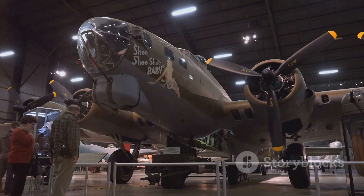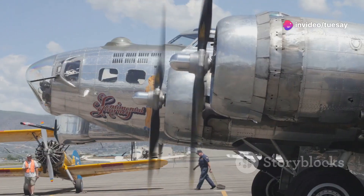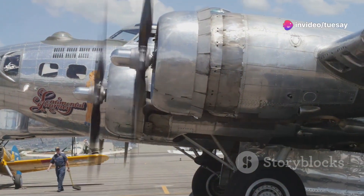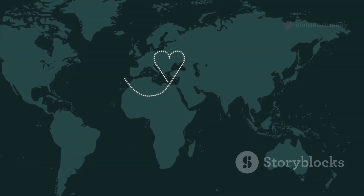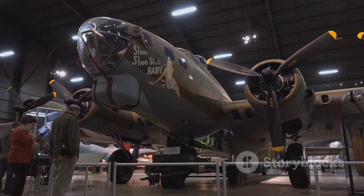This historic flight cemented the B-50's place in aviation history. The success of Lucky Lady 2 sent a powerful message to the world, demonstrating the global reach of American air power. The B-50 was no longer just a bomber — it was a symbol of American technological prowess and determination.